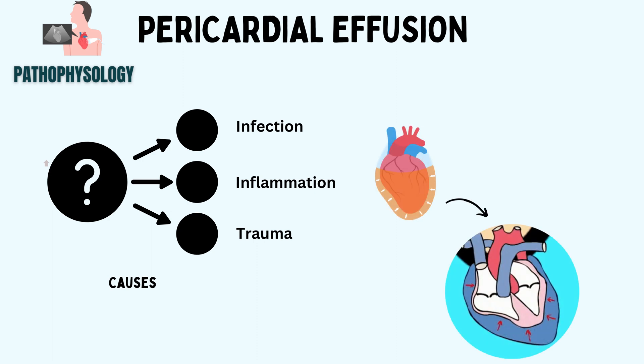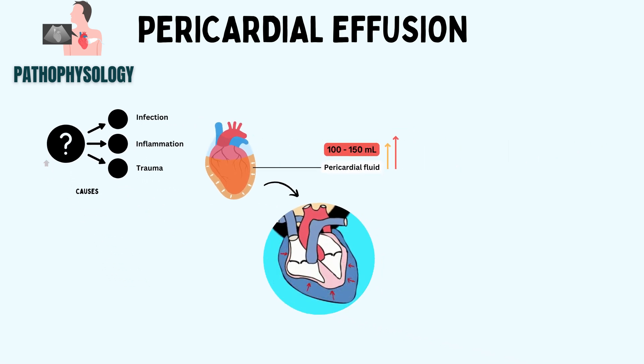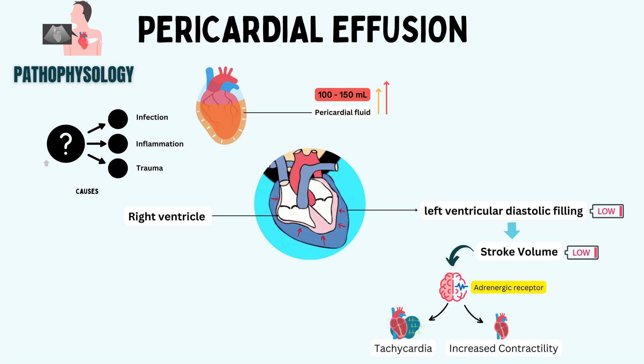Because of the pericardium's poor flexibility, cardiac tamponade can occur in acute situations with only 100 to 150 milliliters of fluid. The buildup of fluid causes the pericardial sac to become more pressurized, which causes the heart — particularly the right heart, which has a thinner wall — to be compressed. Venous congestion results from the right heart's impaired diastolic filling. Reduced left ventricular diastolic filling causes a reduction in stroke volume.